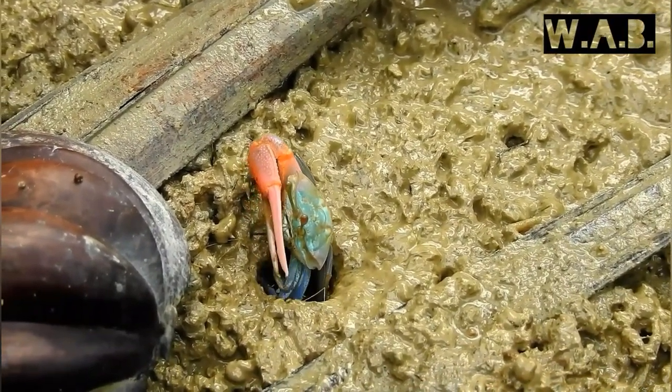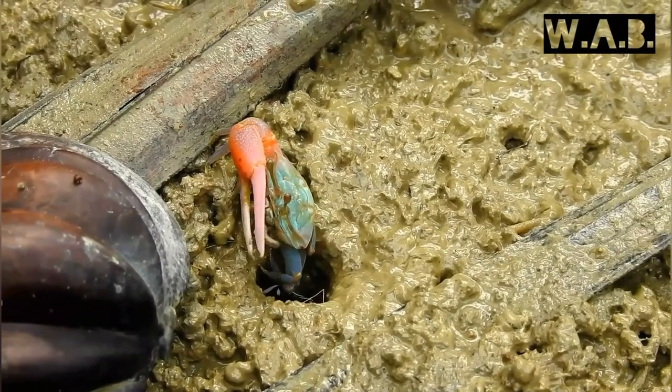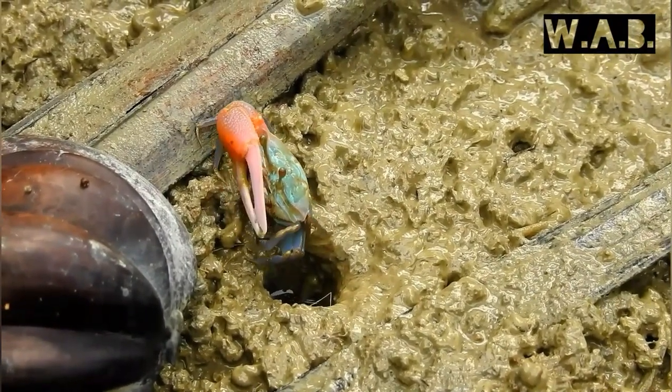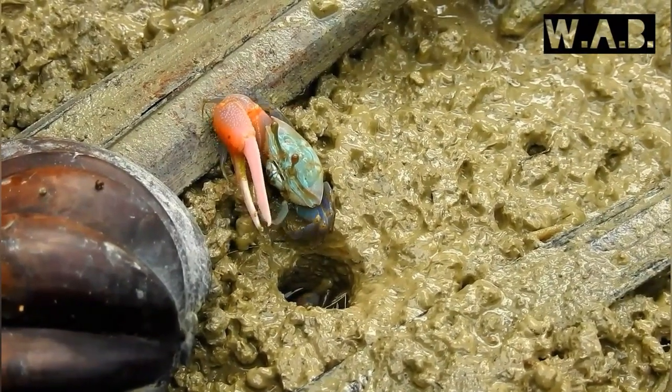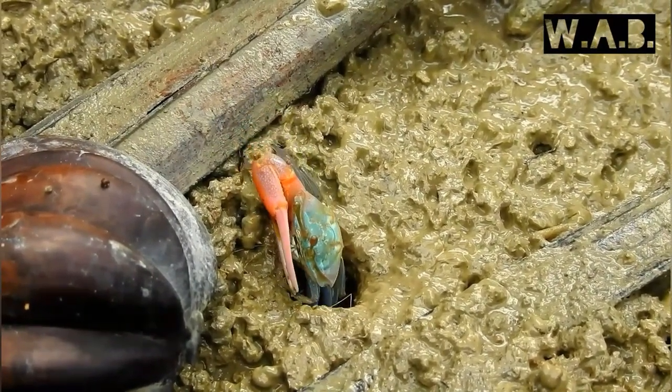If a male loses its larger claw, the smaller one will begin to grow larger, and the lost claw will regenerate into a new small claw. Isn't that amazing?